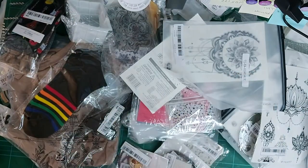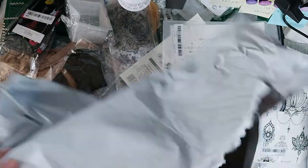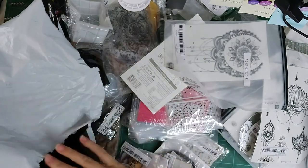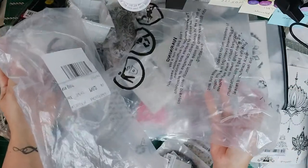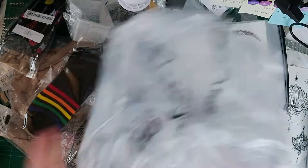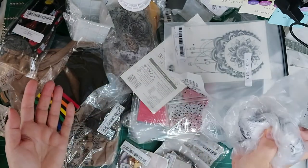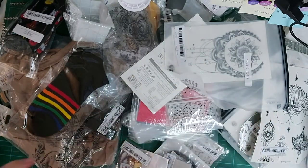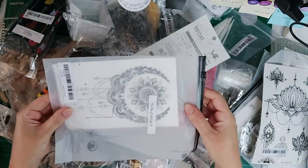One big bear with Shein is their packaging — it's atrocious, there is so much plastic. It came in this outer bag, which is fine — you could have put everything in there — but no, they also packed it in two extra bags inside the postage bag. All this plastic is going into landfills.